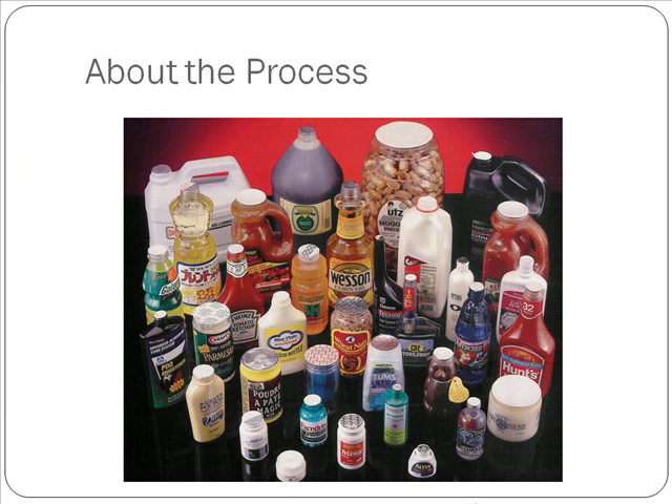As you can see in this picture, we are able to seal a variety of different shapes and size containers across several different industries.